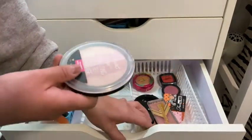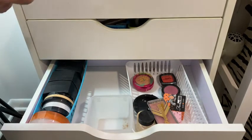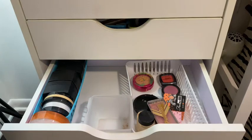This is Laura Mercier Matte Radiance, and this is Wet n Wild — and look how similar this Wet n Wild is to the Cargo one! They're remarkably close.